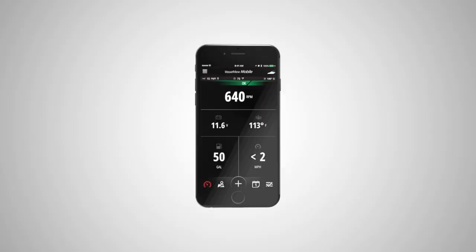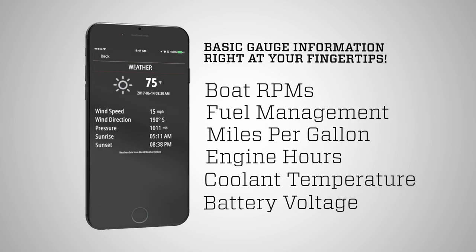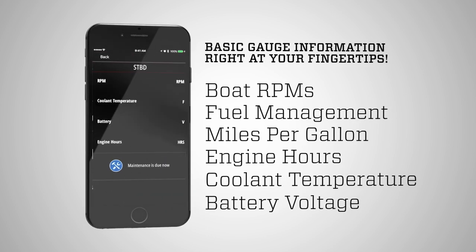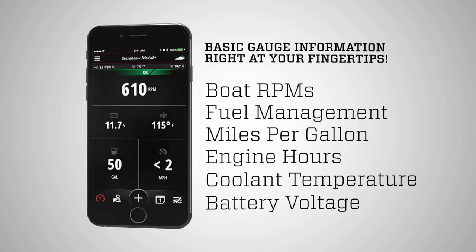On Mercury's Vessel View mobile app, on the landing screen, you can have basic gauge information right at your fingertips. You can monitor your boat's RPMs, your fuel gauge in terms of fuel consumption, which you're getting maybe miles per gallon — all those critical items that make you have the peace of mind when you go fishing.